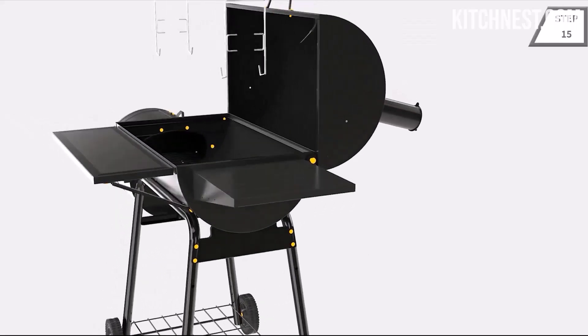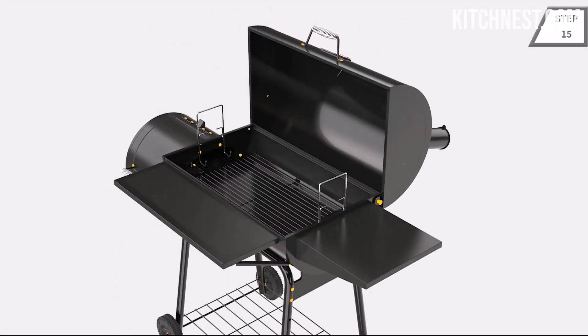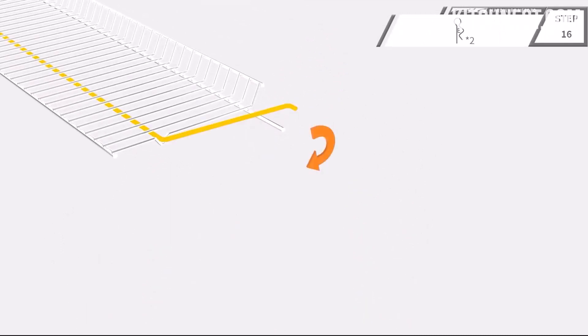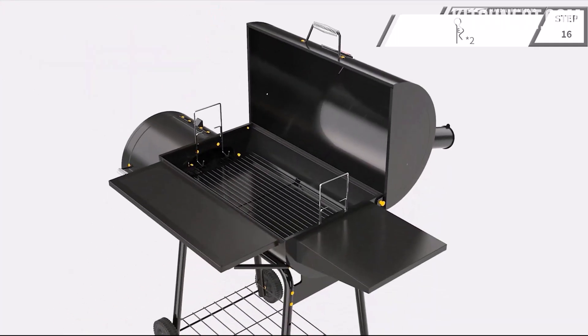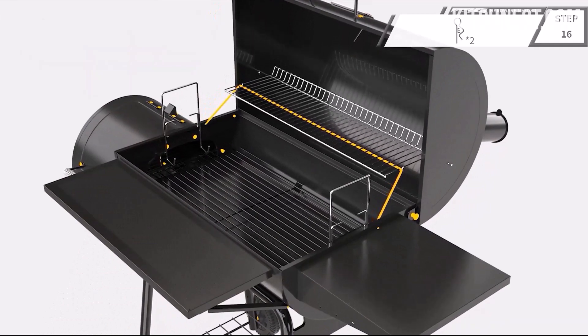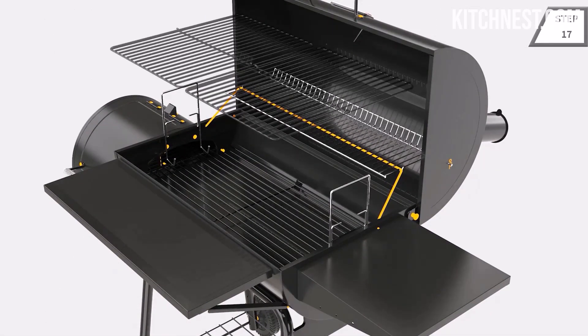Cook with confidence using the lid-mounted thermometer gauge of the Royal Gourmet. This invaluable tool lets you closely monitor and regulate the cooking temperature, ensuring that each dish is cooked to perfection. Bid farewell to guesswork and embrace the precision of temperature control for consistently excellent results.